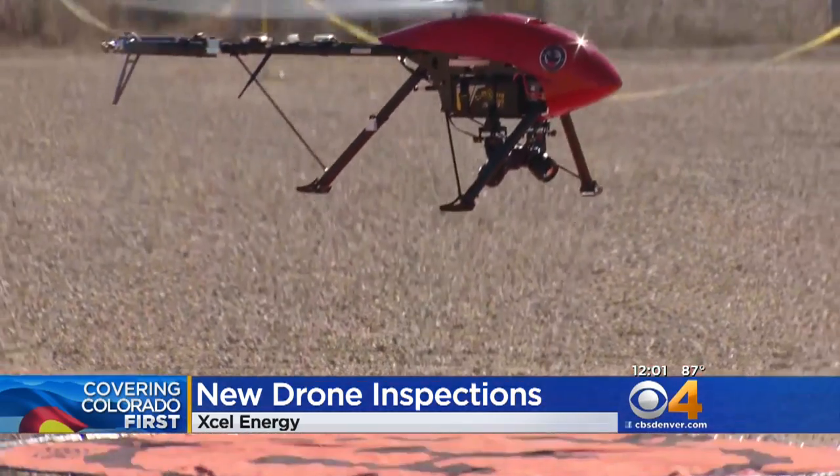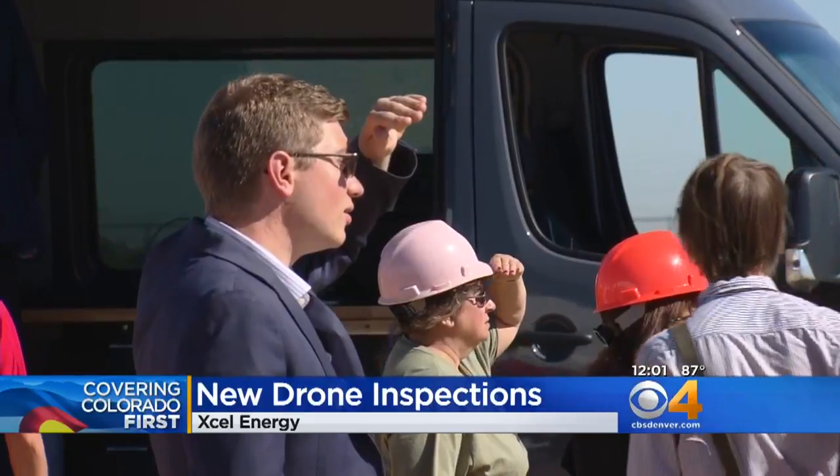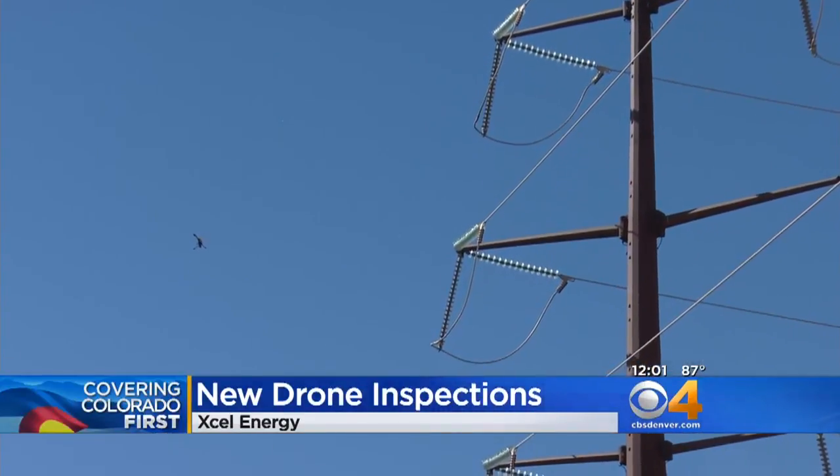Drones are also able to inspect hard-to-reach locations, which could mean faster response times, especially for areas with remote transmission lines like the mountains.